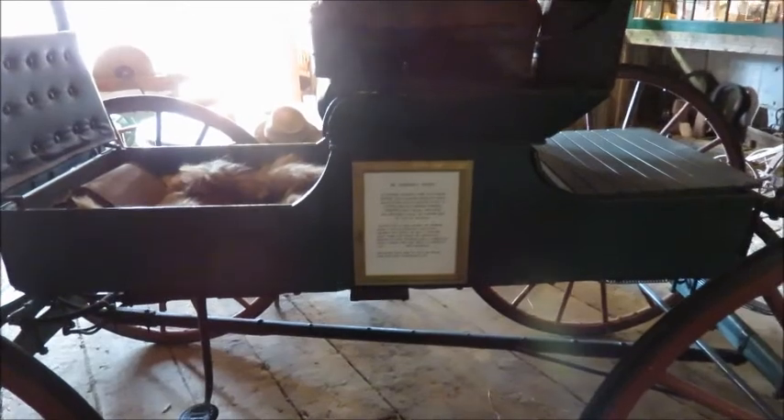This buggy belonged to Dr. Sanson. He was the first doctor in Clinton.